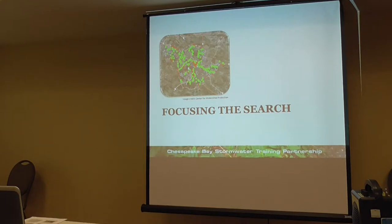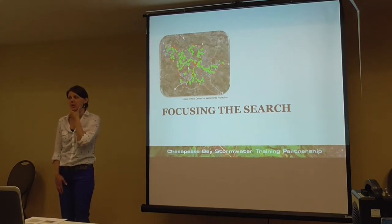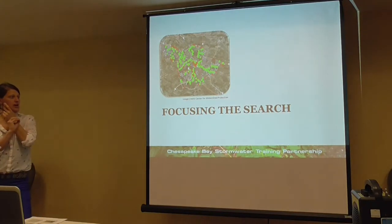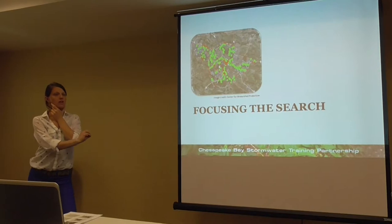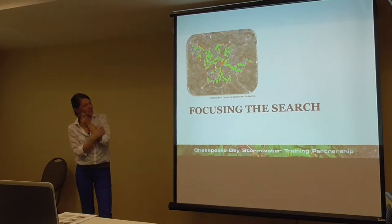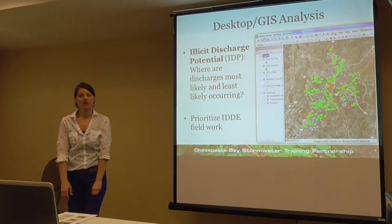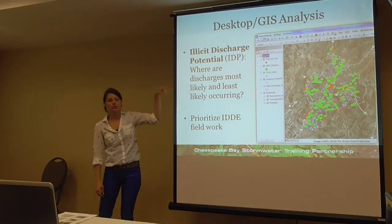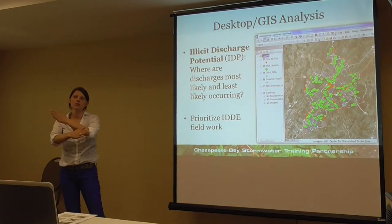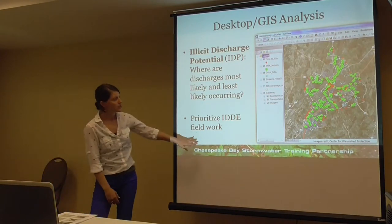So how do we find these illicit discharges in the field? Nobody has the time or resources to constantly walk every street investigating every outfall, so the question is: how do we focus the search? The Center for Watershed Protection termed this 'illicit discharge potential' — which areas have the highest potential for illicit discharges to occur? We've already talked about where sanitary and storm drains cross each other as a really high potential area, and then you prioritize your field work there.